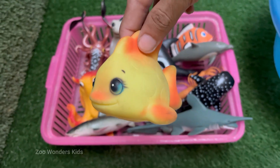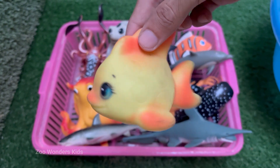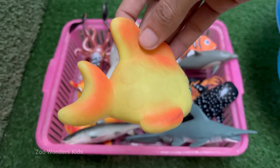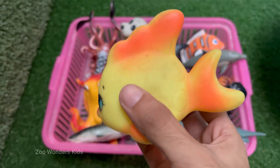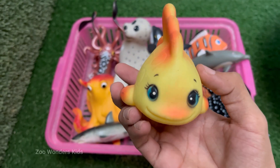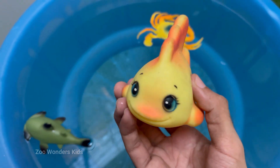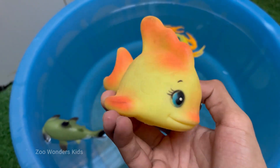Many butterflyfish species form monogamous pairs that can last for years, if not for life. They are often seen swimming together, defending a shared territory from other butterflyfish and cooperating to find food. Their thin, disc-shaped bodies are perfectly adapted for darting through the complex structures of coral reefs, allowing quick turns and navigation through narrow crevices to escape predators or find food.